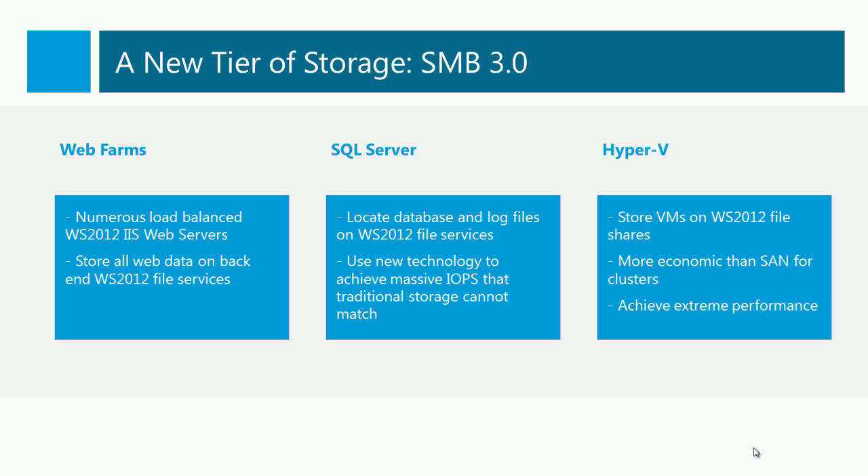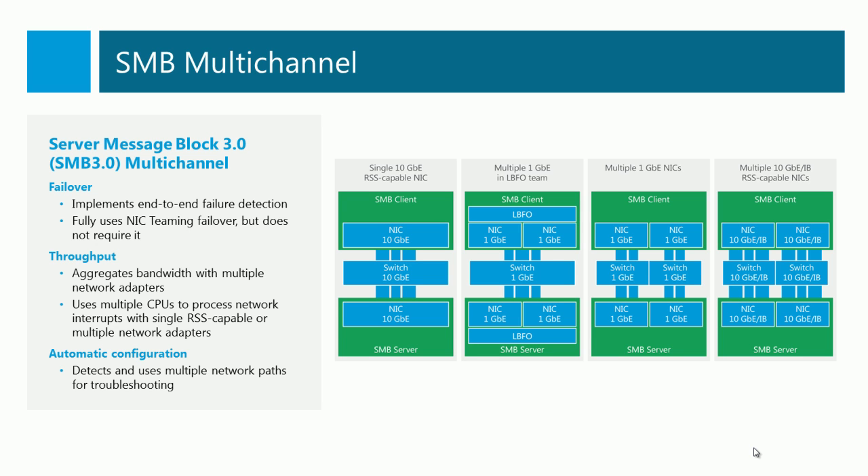Hyper-V can even support storing virtual machines on file shares, and we can even build Hyper-V clusters using file shares. This is all made possible by a few significant features in SMB3. The first is SMB Multi-Channel, which is built in and doesn't require any configuration. It will detect the ability to send multiple synchronized streams of file transfer across single or multiple NICs. It can take advantage of an offload called RSS on high-capacity NICs and makes a multi-threaded transfer instead of a single-threaded transfer. It can also detect multiple NICs — teamed 1-gig NICs, non-teamed 1-gig NICs, or even multiple 10-gig NICs — enabling massive data transfer.